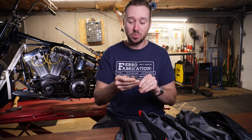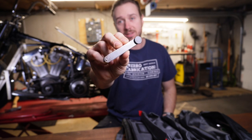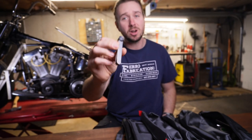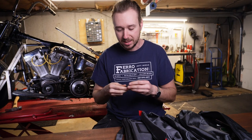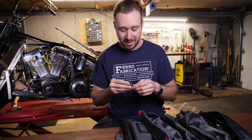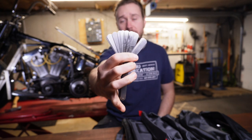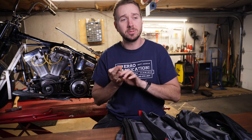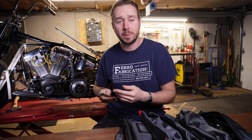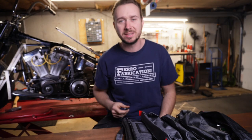The last thing I carry with the points is a feeler gauge. These ones are made by Starrett — I never remember how to say it, but machinists love this company. It has all the different sizes in there and weighs almost nothing. People say you could take the cellophane wrapper from a pack of cigarettes and use that to gap your points, but just bring the damn feeler gauge.